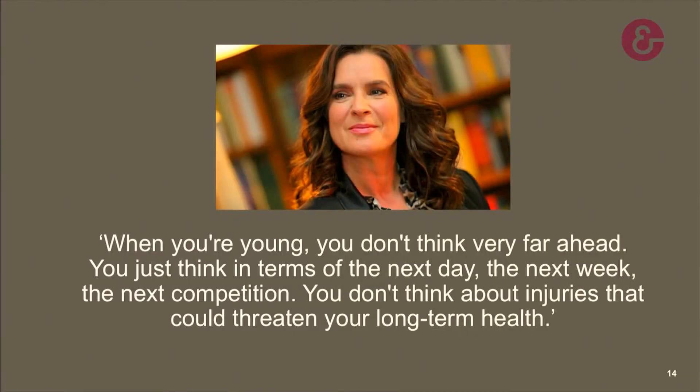The former figure skater Katarina Witt once said: when you're young, you don't think very far ahead — you think in terms of the next day, the next week, the next competition. You don't think about injuries that could threaten your long-term health. Hopefully, with the screening performed at the Sport School, the young physical education teacher education students are now more aware of the effects injuries can have on their career and what they can do to prevent them. Thank you.